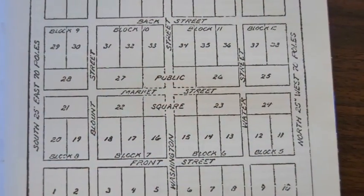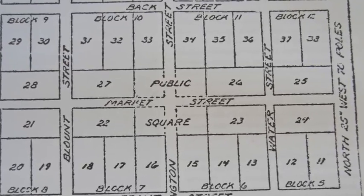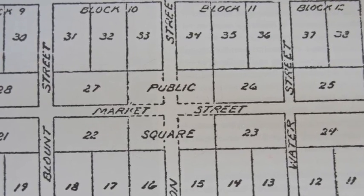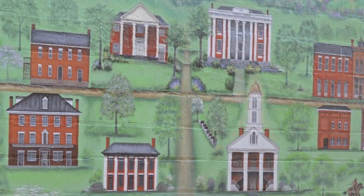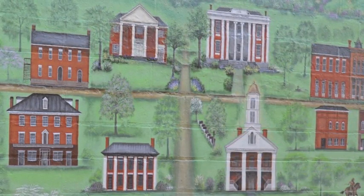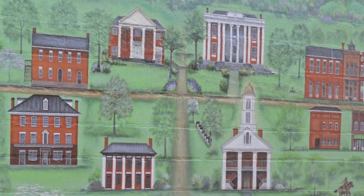They were actually designated by Joseph Rogers when he laid out the town. They were designated to always have to stay a grassy area — they can't ever have anything built on them. He was an engineer, if I'm not mistaken, or a surveyor. He laid out the squares and made a designation that they always had to stay that way. I think he just realized the beauty of the downtown area and wanted to make sure that it was always there.